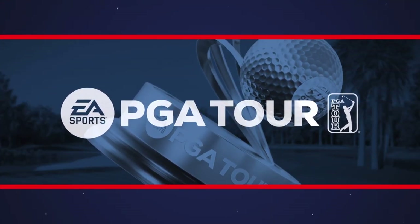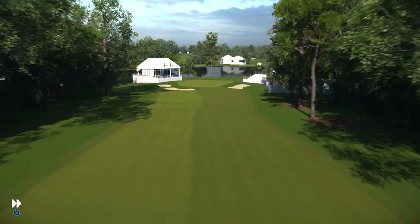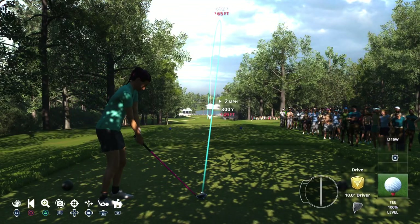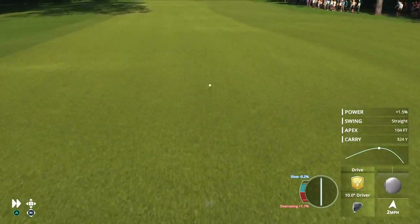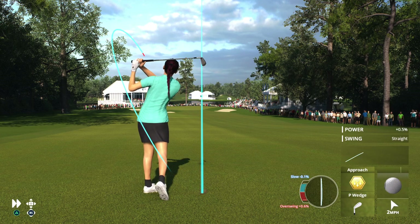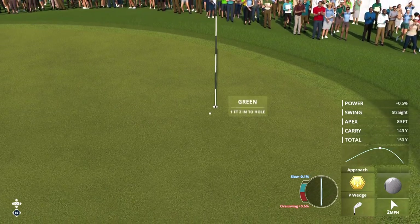We come now to the 470-yard par four seventh — a picturesque hole with views of East Lake and the Atlanta skyline, narrow fairway demanding an accurate tee shot. Everything flowing really well right now, coming off three birdies in a row. Here's another solid tee shot. How about that approach — hits the pin, leaving a short birdie putt. Must be living right.